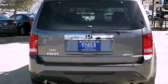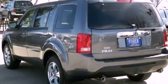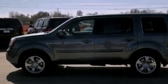Its top features include a multi-link rear suspension, a locking rear differential, hill start assist, 18-inch alloy wheels, and a tire pressure monitoring system. The following features are also included.